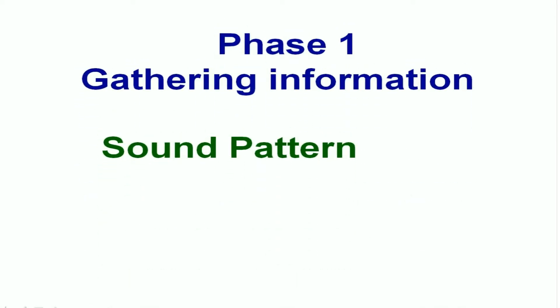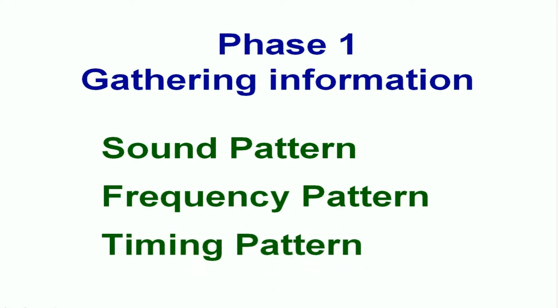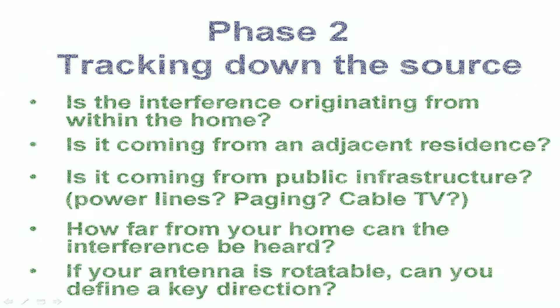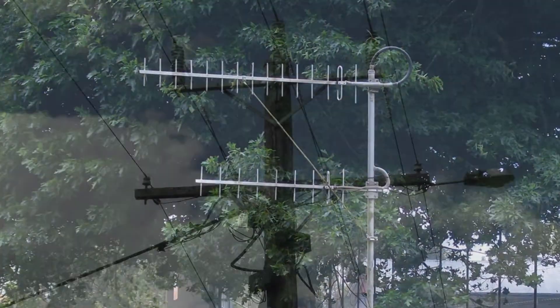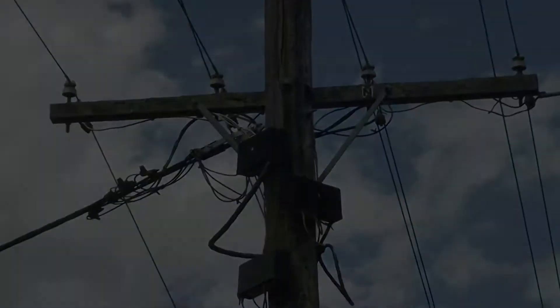So what you should be taking away from this video is the need for carefully recording details about the nature of the interference that you've experienced. You should be more familiar with some of the strategies available to us for tracking down this type of interference. The more you can reduce the noise floor at your station location, the better your on-air experience will be. You don't necessarily have to accept a high noise level as something totally beyond your control. Reducing interference is not an easy task, but it's always worthwhile.